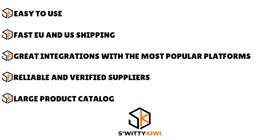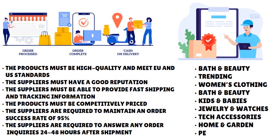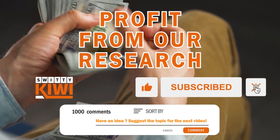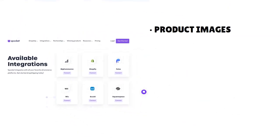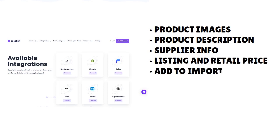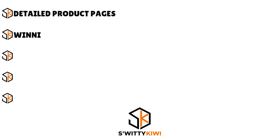You also have a large product catalog. There's a wide constellation of products including bath and beauty, women's clothing, kids and baby, jewelry and watches, tech accessories, home and garden, and festivals and parties, among others. You also have detailed product pages, which is really useful for writing product descriptions. These pages include product images, product description, supplier info, listing and retail price, order samples button, product variations, processing time, shipping time, and return policy.